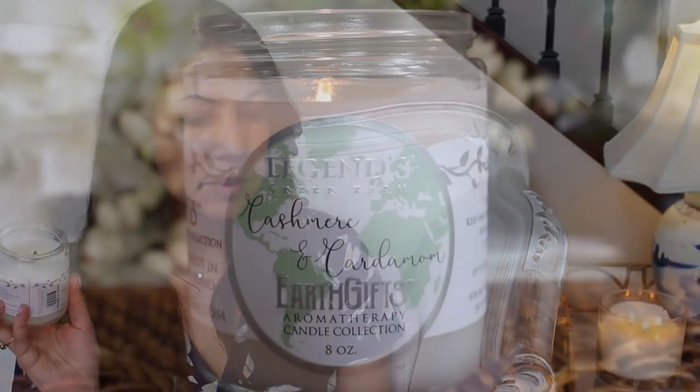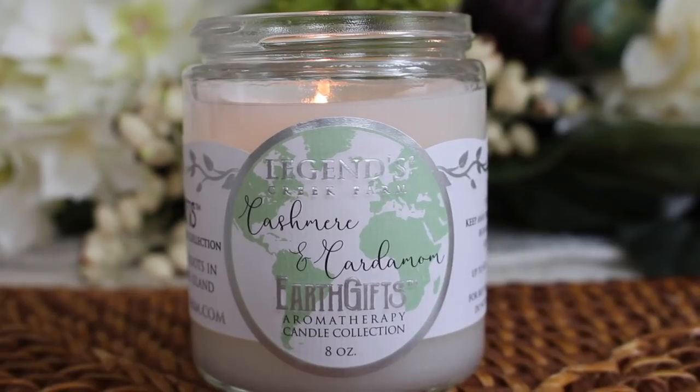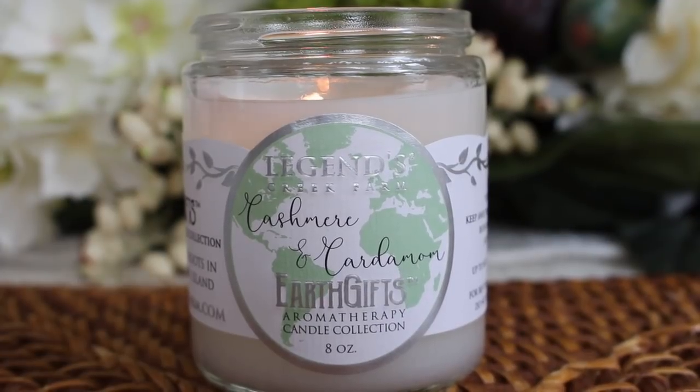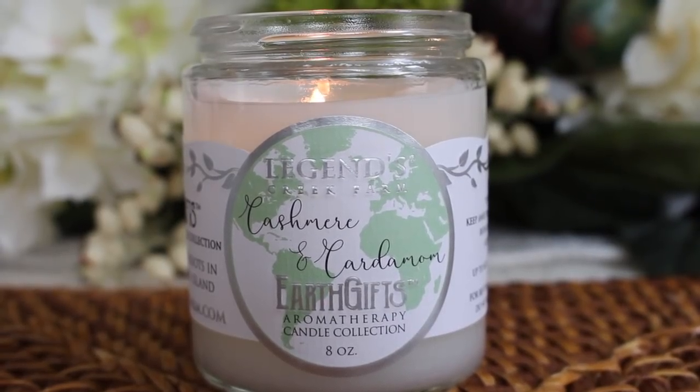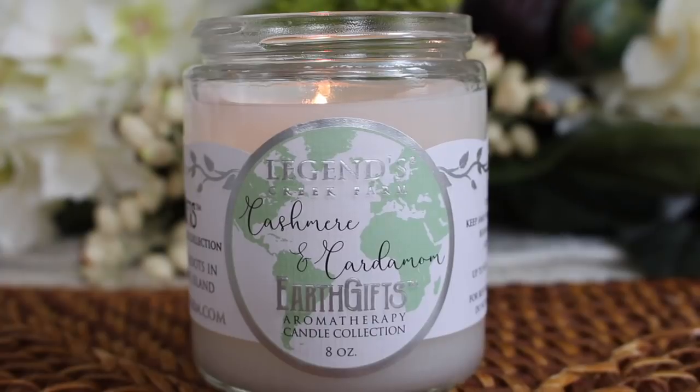Next is Cashmere and Cardamom — this is the first candle they created and one of the strongest throwing scents they offer. It will fill your room with a potent and spicy blend of beautiful aromas. The candle is made with blends of cashmere, cardamom, sandalwood, geranium, amber, clove, and pepper. This one is so lovely and unique — cozy, warm, a little bit spicy, and absolutely beautiful.